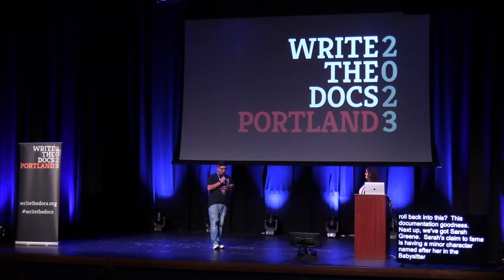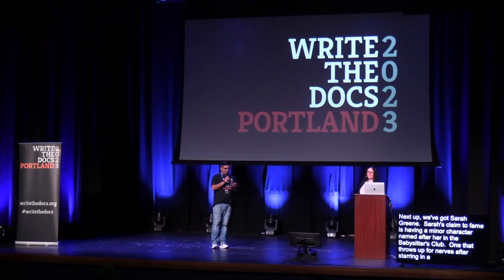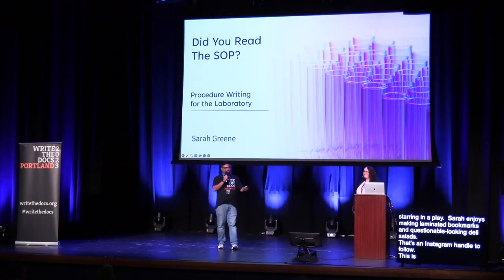Next up we've got Sarah Green. Sarah's claim to fame is having a very minor character named after her in a popular 90s book series called The Babysitter's Club — one that throws up from nerves after starring in a play. Sarah enjoys making laminated bookmarks and collages of questionable-looking deli salads. That's an Instagram handle to follow. This is a first ever public talk, so please welcome Sarah Green to the stage.